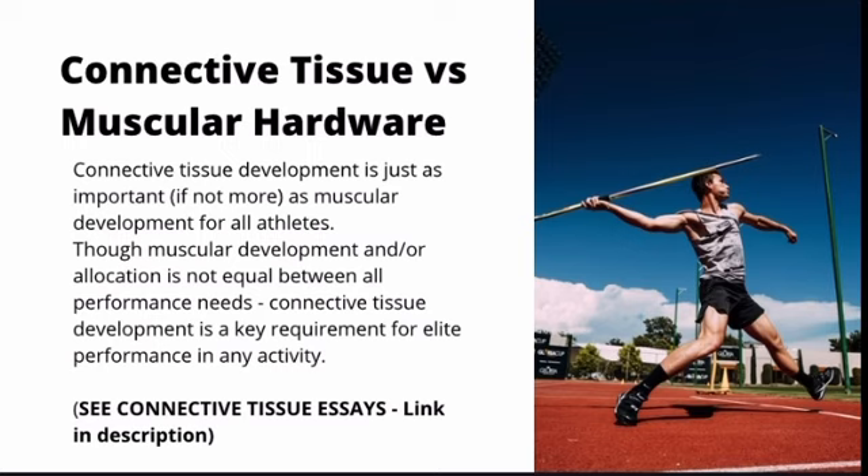I wrote a five-part series on training your tendons and developing your connective tissue structure — both for health and resilience and to improve performance to high levels — on Substack. If you haven't read all five parts, I suggest you do so immediately because we're not going to cover all of that here. Developing the connective tissue hardware is just as important as the muscular hardware, and they are both foundational elements of your foundational structure in order to potentially have an elite performance.